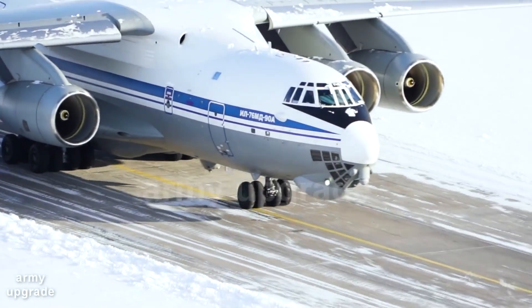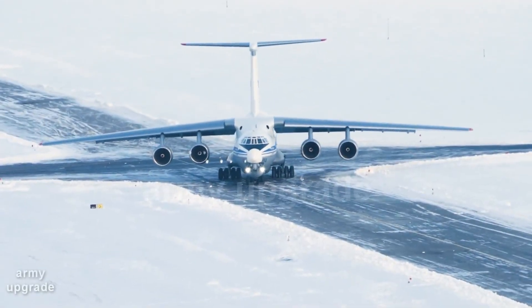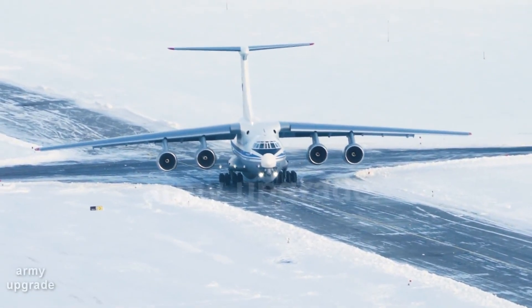Army Upgrade Channel brings you the events of the defense sector of different countries. Today we will look at the IL-76 MD-90A Military Transport Aircraft.